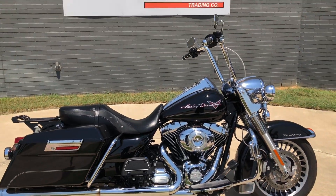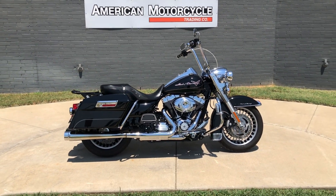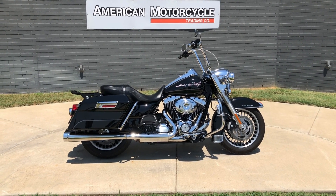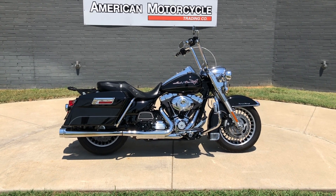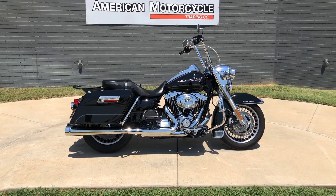If you'd like to know more about it, pick up the phone and give us a call, or you can always click on that link below in the description — it'll take you directly to our website where you can also view the rest of our inventory. We do have a full parts and service department. We offer finance and warranty options. We accept almost anything in on trade, and we ship and sell bikes worldwide. This is Rusty with American Motorcycle Trading Company in Bedford, Texas — the freedom to choose.